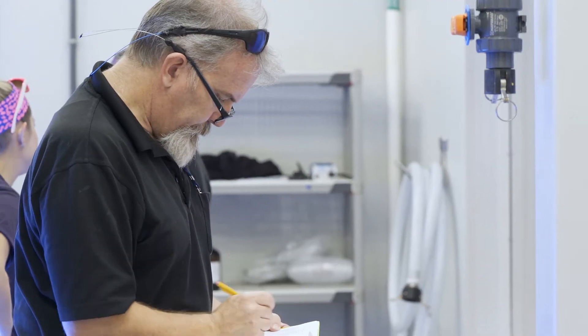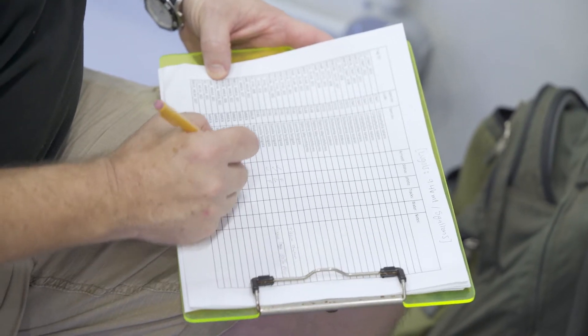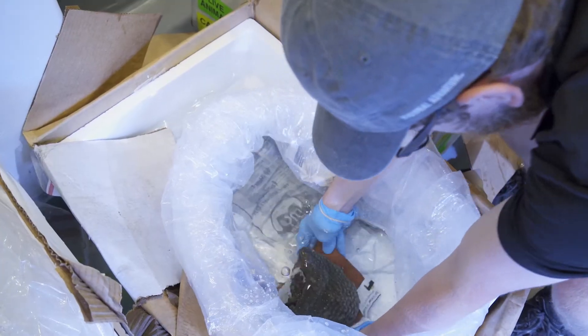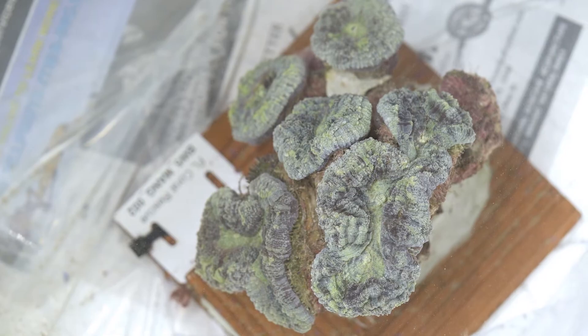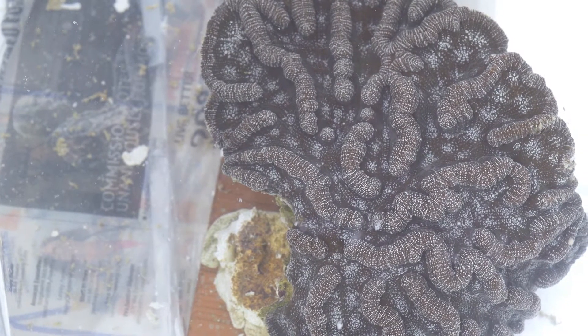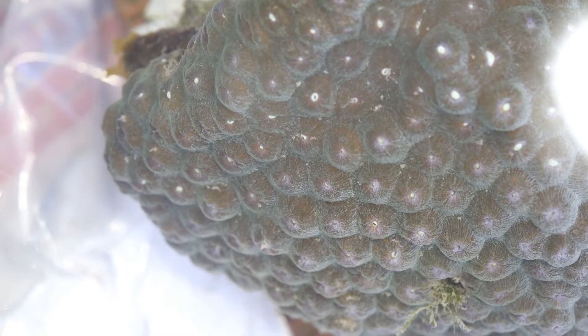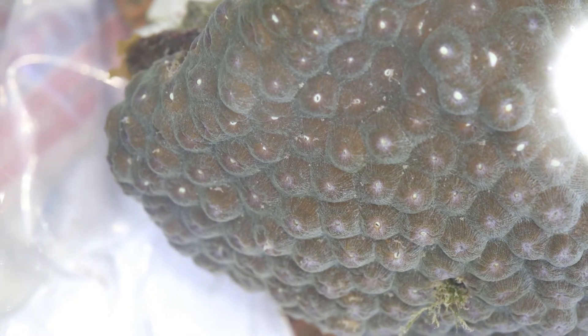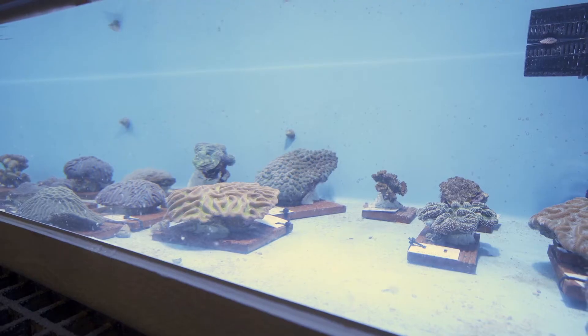Florida Fish and Wildlife Conservation Commission approached the AZA and said we would like you to do something to get ahead of a disease they have been calling stony coral tissue loss disease. They're still working on what the causative agent is. A lot of times in coral medicine you're describing symptoms and signs that you can see, and not necessarily knowing what is actually causing it. You kind of have to narrow that down after the fact.